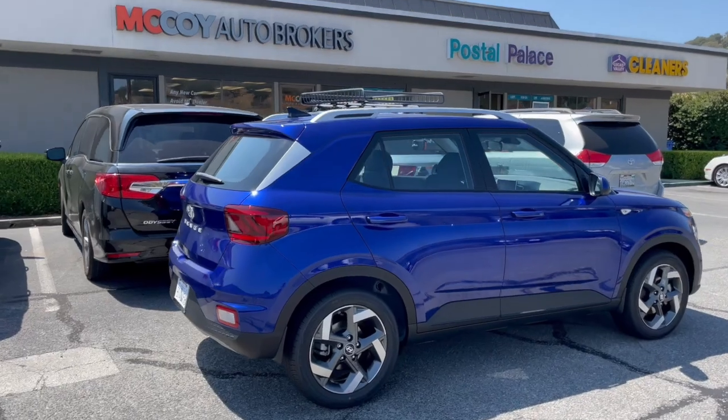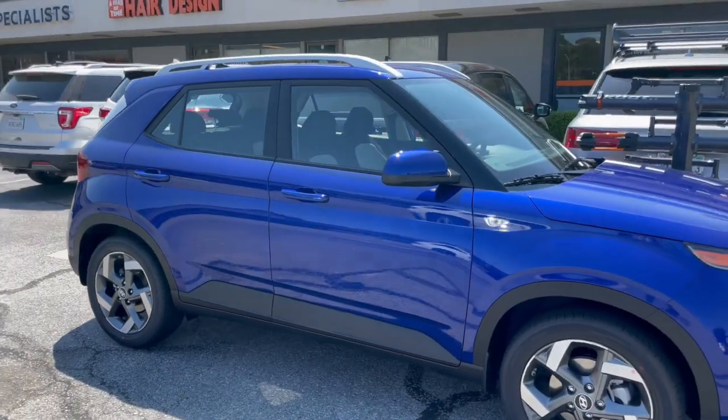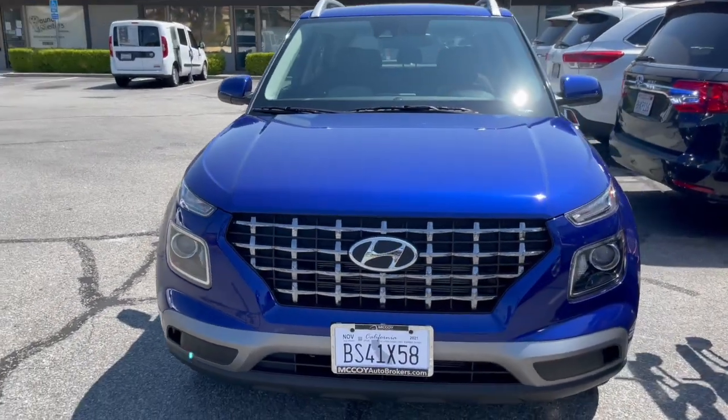Hyundais are known for having that 10-year 100,000-mile warranty and 5-year 60,000-mile bumper-to-bumper warranty. In addition, Hyundai has also added a 3-year 36,000-mile maintenance plan, including oil changes, tire rotations, and multi-point inspections.